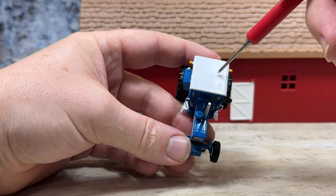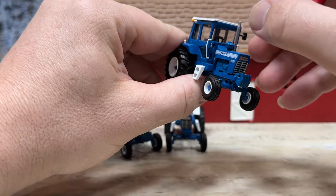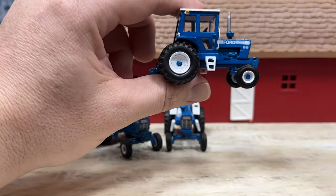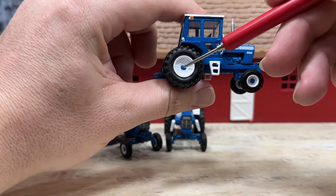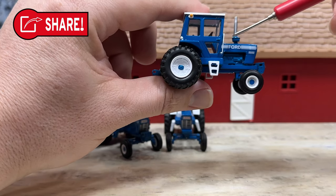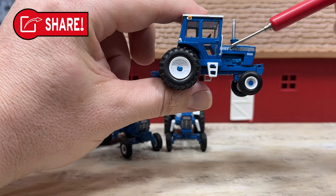That white top comes in nice — that light color keeps the sun from baking through on you, whereas a dark color is no fun. It's got white steps, white rims with little blue center caps front and rear, a white grab bar, and really nice Ford 9600 graphics on the side.